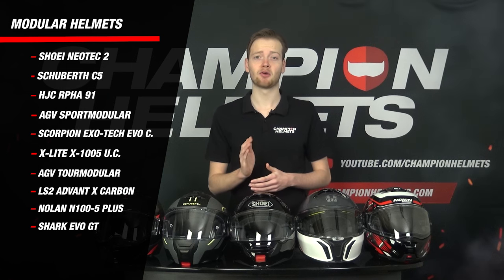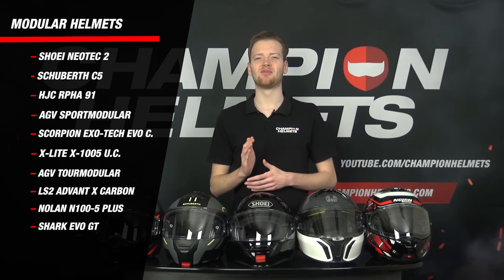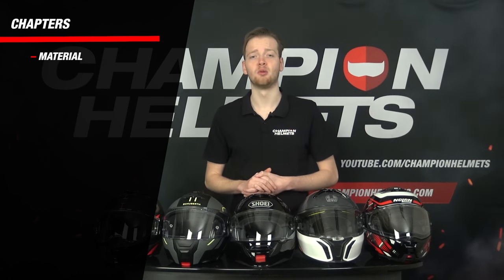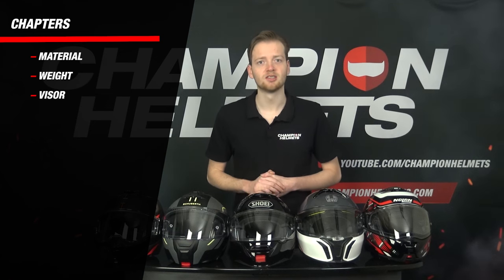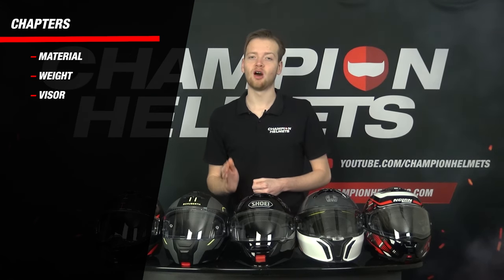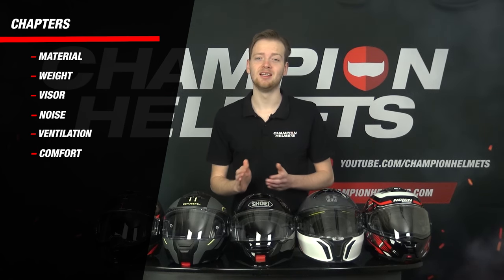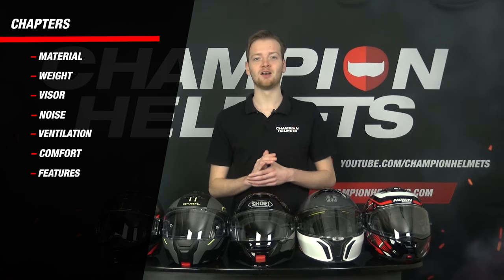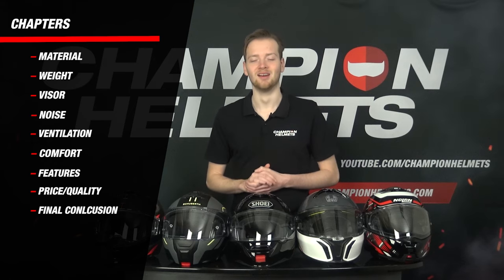The helmets we cover this year are the Neotec 2, the Sport Modular, the Evo GT, the N105, the C5, the Tour Modular, and three new helmets: the Exotec, the R491, and the Advent X. We've divided this review into several chapters: material, weight, visor features, road test performance including noise and ventilation, comfort, and features. We conclude with a clear ranking.